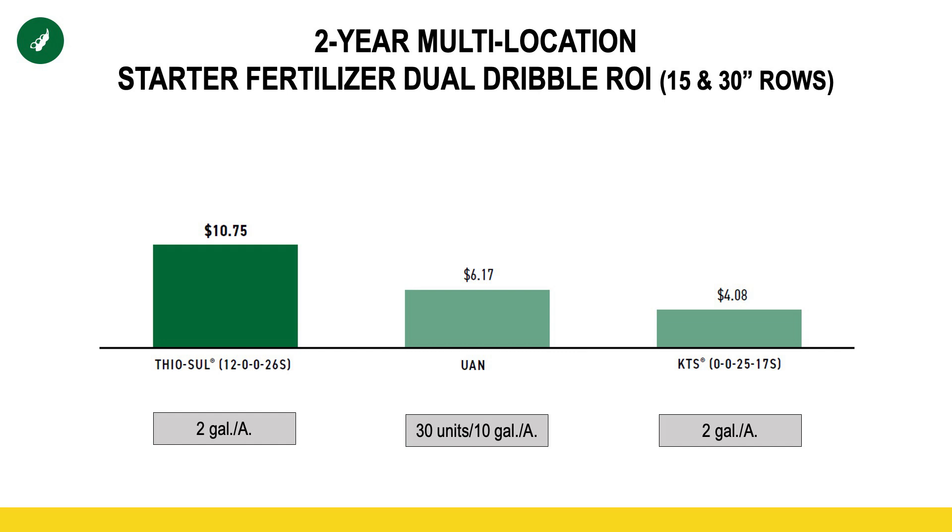The second study is looking at a product study — what is the right product? In this study we are utilizing a dual dribble system, even though early indications are that may not be the most profitable. But we conducted the study in 2023, so we want to keep the same parameters or protocol. You can see we're utilizing three different products: two gallons of thiosol on the left, 10 gallons of 28% in the center, and two gallons of potassium thiosulfate on the right. One thing that probably hurt that middle treatment is this is a dual dribble situation — twice as much surface area exposed versus that single dribble. Keep in mind with this data, it's a cumulative effort of both 15-inch and 30-inch rows. To the east, in Ohio and Indiana specifically, we use predominantly narrower rows — 15-inch rows in this study. And then to the west, where 30 inches tend to reign prominent, we utilize 30-inch rows within this study as well.